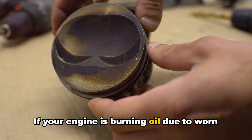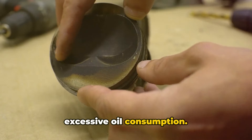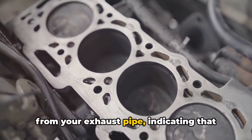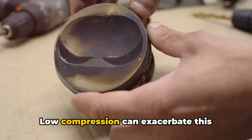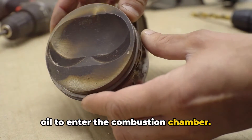If your engine is burning oil due to worn piston rings or cylinders, you may notice excessive oil consumption. This can manifest as blue smoke coming from your exhaust pipe, indicating that oil is being burned along with the fuel. Low compression can exacerbate this issue as the lack of pressure allows more oil to enter the combustion chamber.